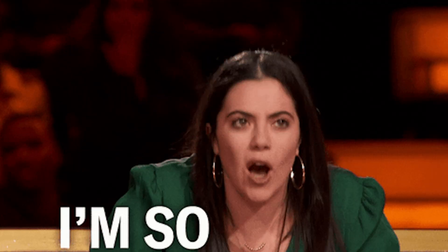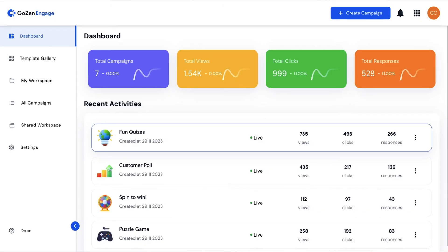Ever feel like your content engagement is just not engaging enough? That's because it's harder than ever to get people's attention. Luckily, you've got access to GoZen Engage's interactive content tools. Let's jump right into your future dashboard — once you have some campaigns cooking, this is where you'll be able to check out performance metrics. But before we start shopping for Bugattis, we need to create a campaign.